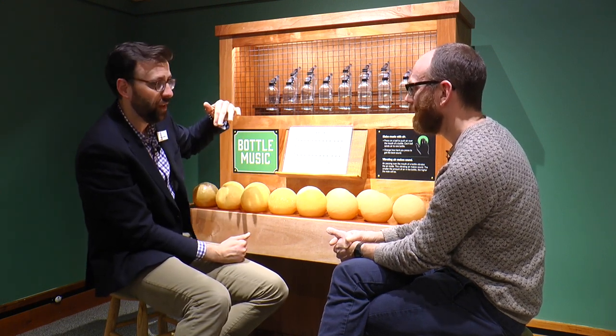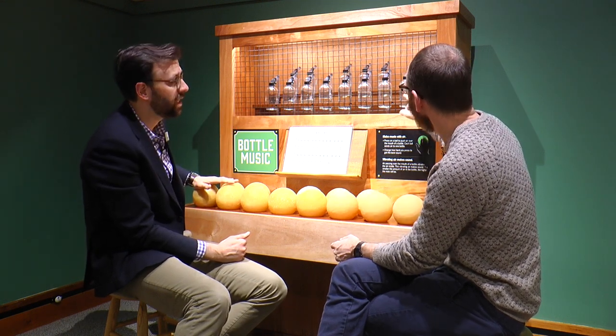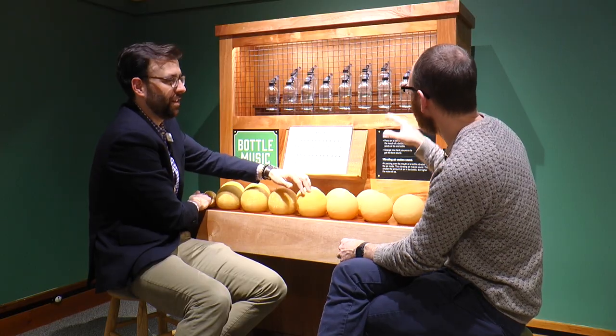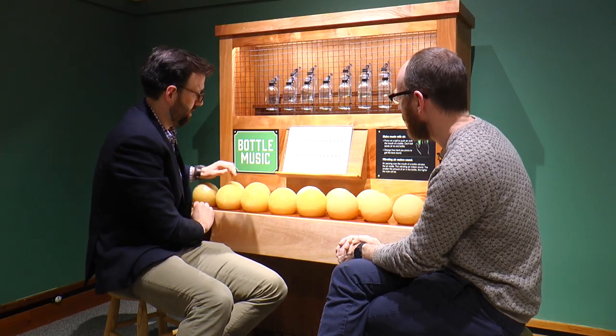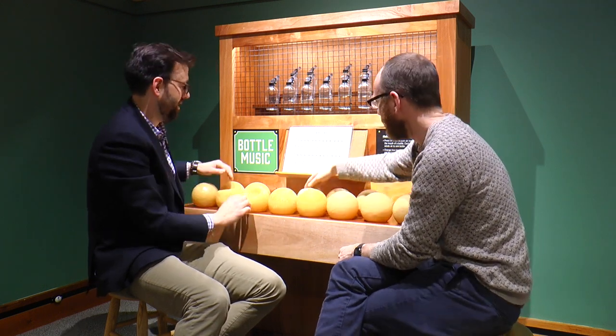So by pressing these things down you get different amounts of air blowing over the bottle. The amount of air inside each bottle determines what the actual note is going to be. We have these tuned to make one octave of a keyboard — so you can see these are your white keys and these are your black keys.